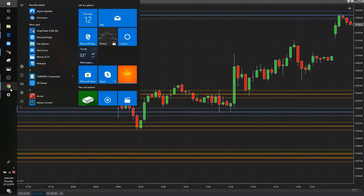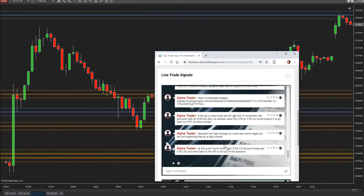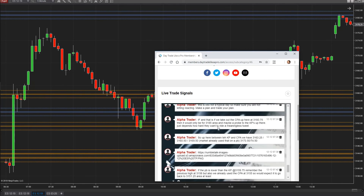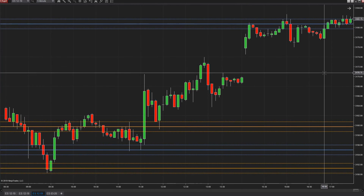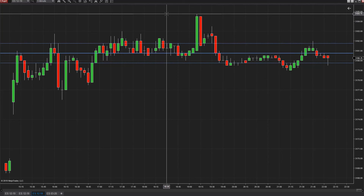One last thing I want to show: we said if we break the CPA at 3180.75 — this price up here — it would only be for the 3185 area. Watch this — where's the high of the night? 3184.75.